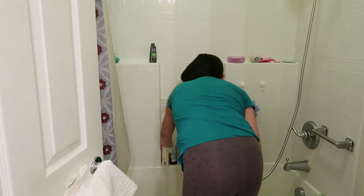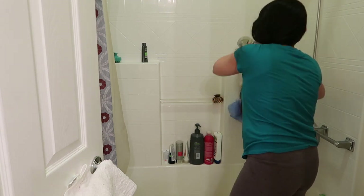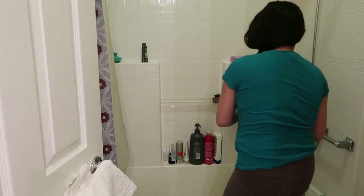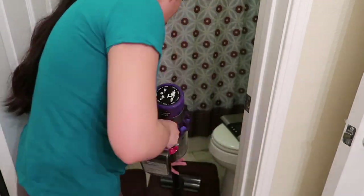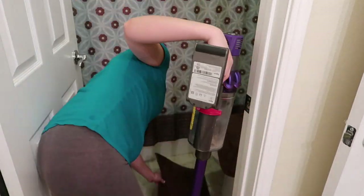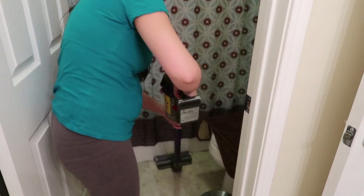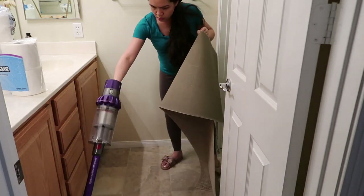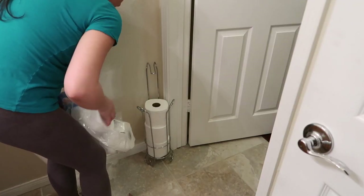A quick cleaning for the tub and shower because I always clean every time I take a shower, so it's not super dirty or anything. After that, I throw the trash and start vacuuming. Then refilling some toilet paper and putting out clean towels.